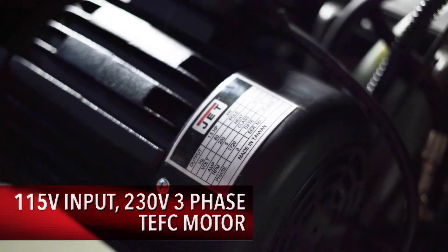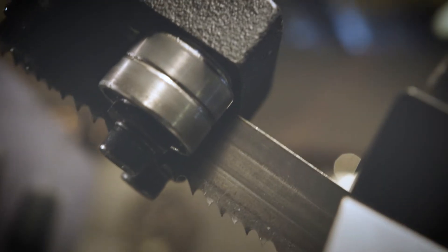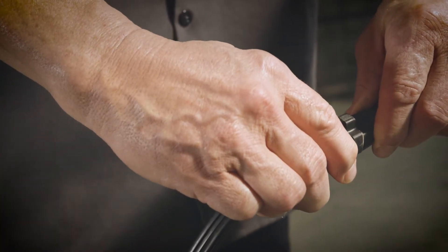Their inverter-controlled TEFC 230-volt three-phase motors deliver an industry-leading torque, consuming less energy than the competition while conveniently operating on 115-volt input power.